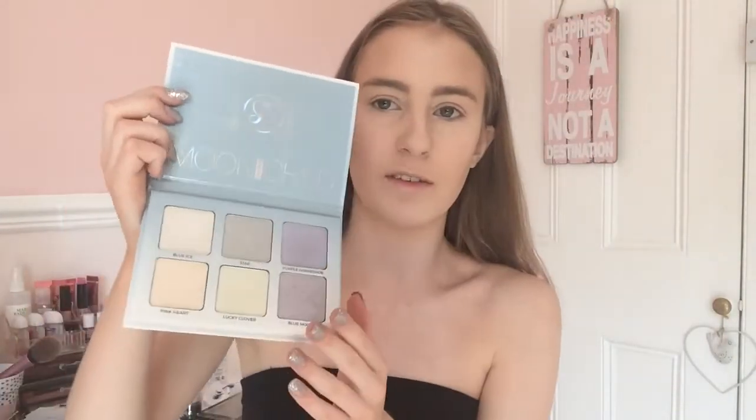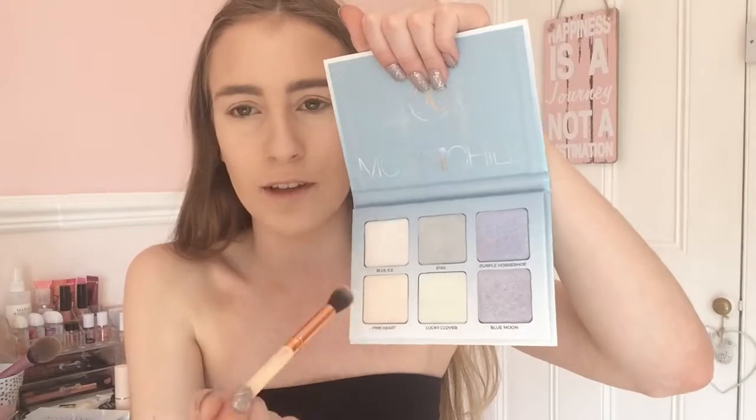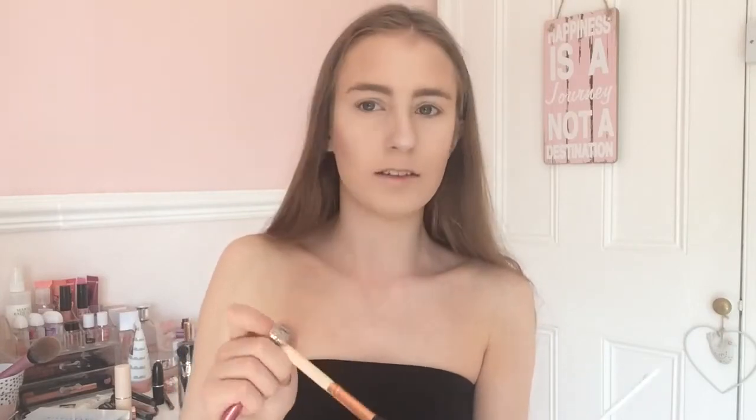For highlight, you guys could choose between the Holden Sugar palette or the Moonchild palette - both are gorgeous. But of course you chose the Moonchild and I haven't used it in ages so I can't wait. I'm dabbing it on my cheekbones and nose. Can you see that glow? Look at that highlight - glowing to the gods! Are you not living for this highlight?